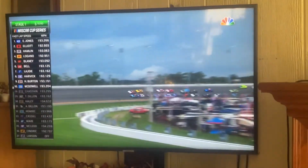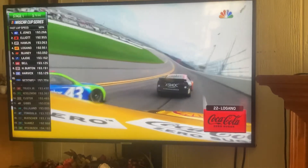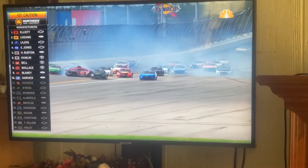Look at that front two there. Chase Elliott around the outside. Kind of flip-flopped from what we saw earlier. Oh! Everybody's been out — the 11 and 20 also around. Ryan Blaney caught up in this in the 12! Right here, they're wrecking.